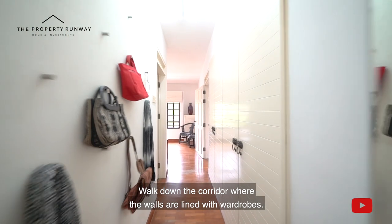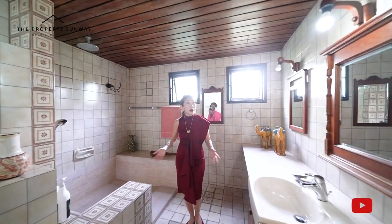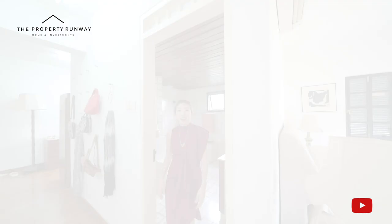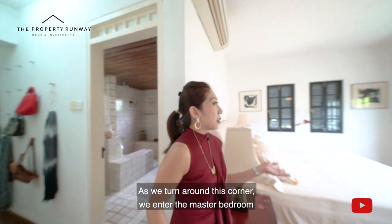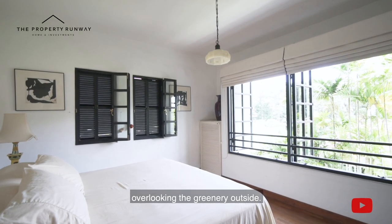Walk down the corridor where the walls are lined with wardrobes. It is here that we find the master bathroom — a massive space. As we turn round this corner, we enter the master bedroom where the queen-size bed faces the large windows overlooking the greenery outside.